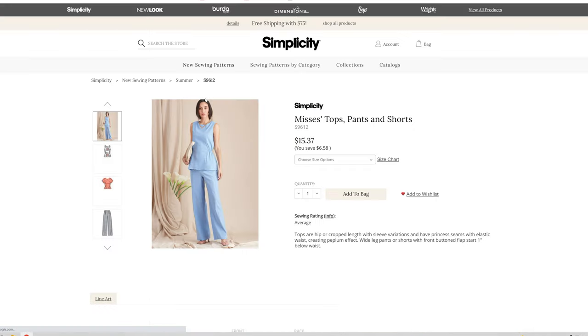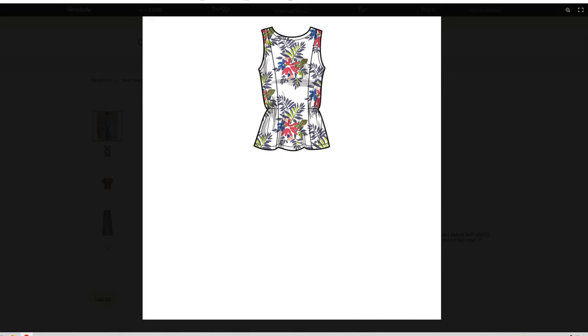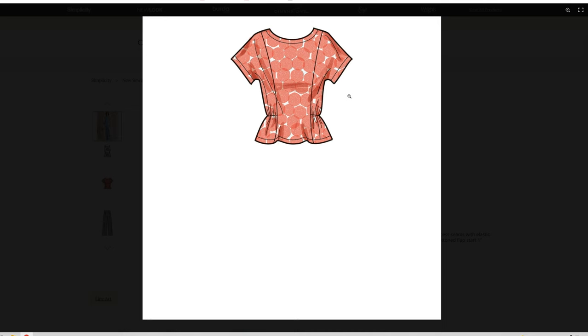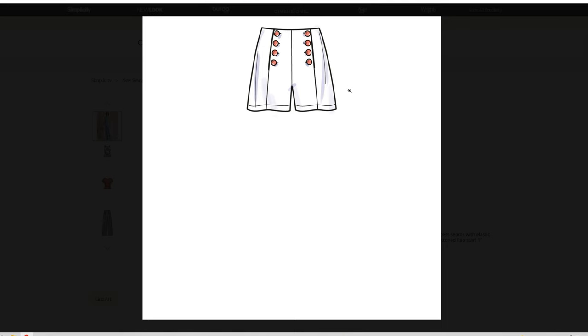Coming down to this one, I really love this elasticated waist. This is Mrs. Tops, Pants, and Shorts in sizes 6 through 14 and 14 through 22. That looks like it would be so comfortable. I love this top — it's got this really pretty princess seam and shoulder princess seam with this elasticated waist. And then the little shorter version. I love these sailor style pants, and the shorts are also cute.